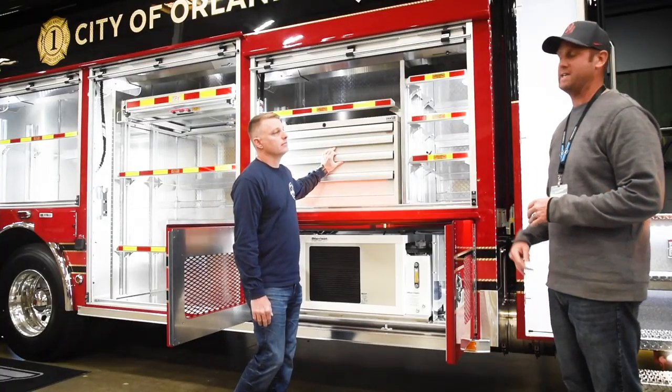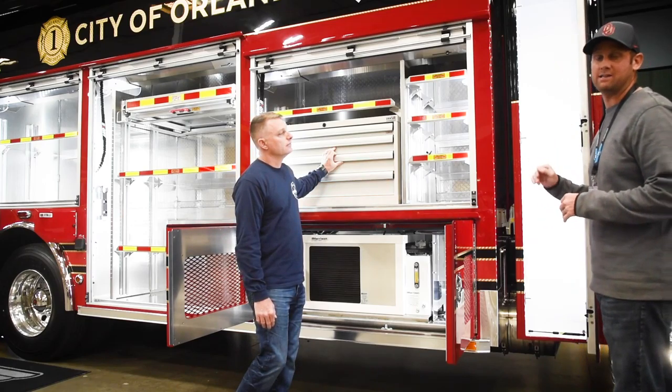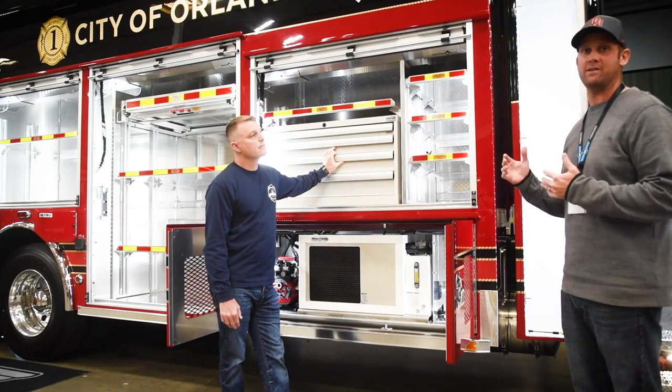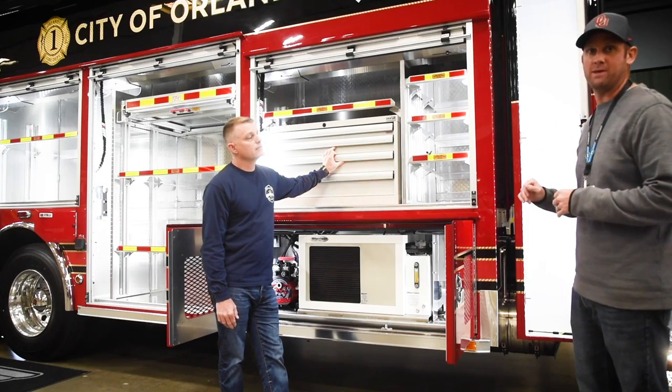Starting with the right side of the truck, we did add one compartment onto the side that's going to carry our tall flare-off tool. It's about six feet tall and pretty heavy in weight, so we added this compartment to house that.